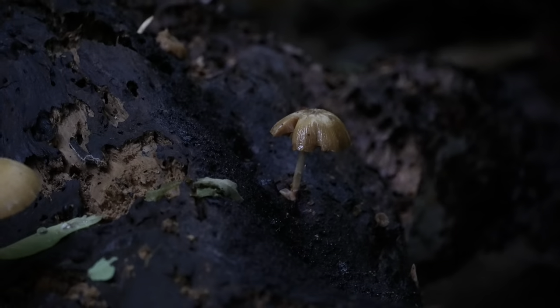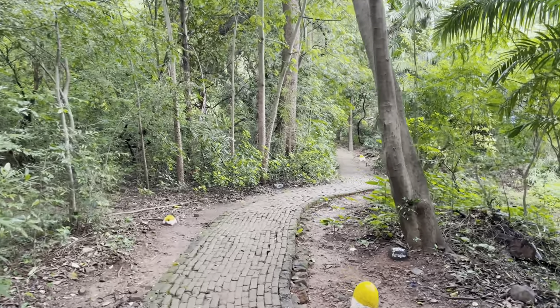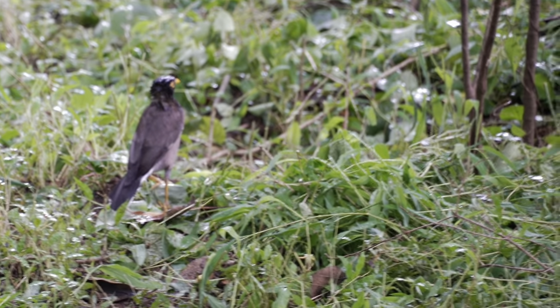We continued walking because we wanted to try to find more birds. We saw jungle mynas crawling on the forest floor trying to find insects to eat — they're really really beautiful birds. But then while walking we saw the weirdest thing ever.